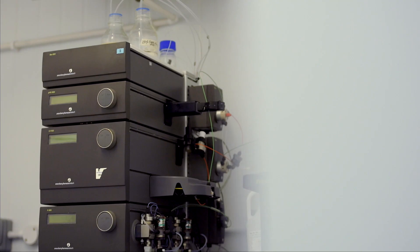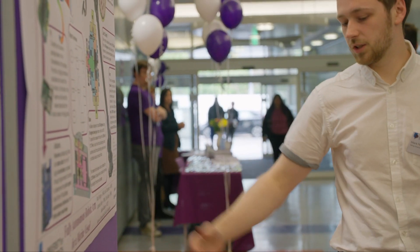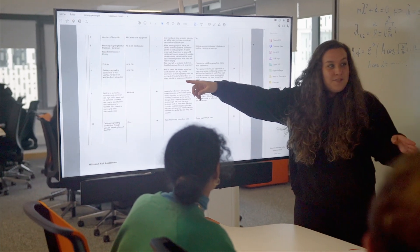My role in the MRes Science and Health is to coordinate the research project module where the students are taking part in different kinds of activities like poster presentation, career development interview, oral presentation, and at the end the big one — the written report.